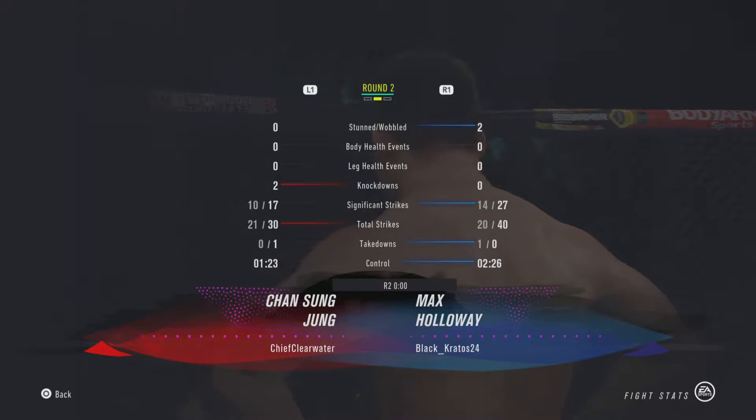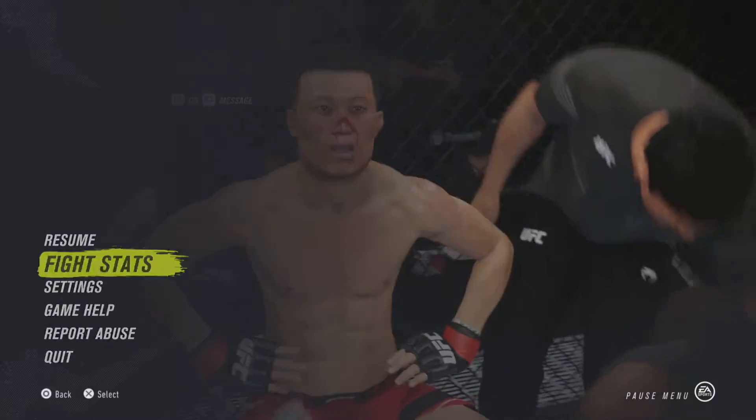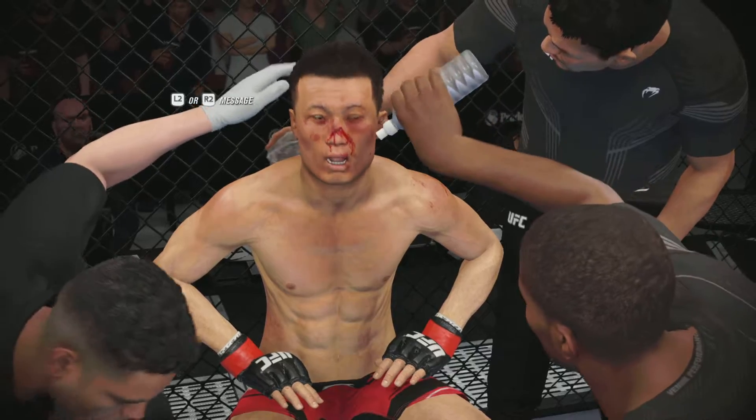Catch your breath. Breathe. Listen — you can do this now. You want to go down, put your combination straight down the middle — you need more of that.